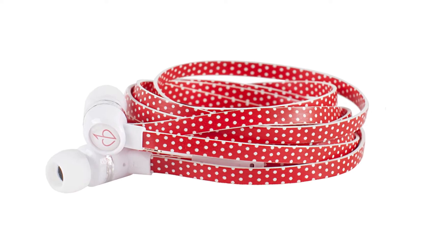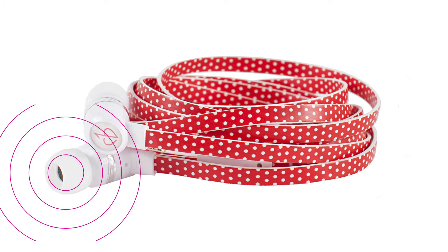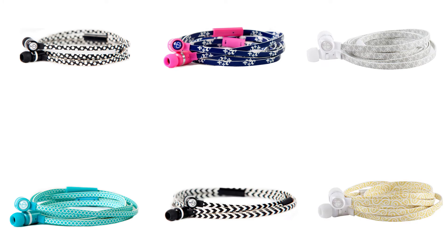Enjoy crystal clear sound and tangle-free comfort with LoveBuds, earbuds with a smaller design to fit female ears. These super comfortable earbuds come in a variety of patterns and colors to match any personal style.